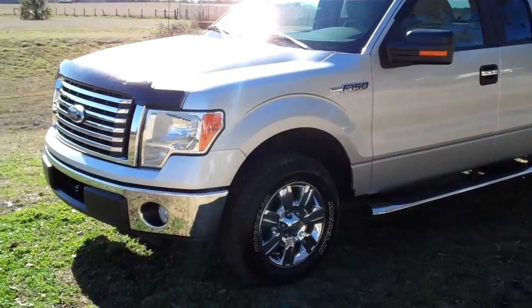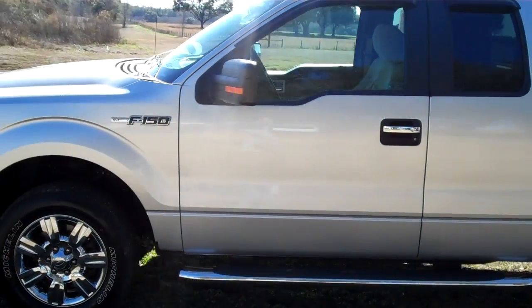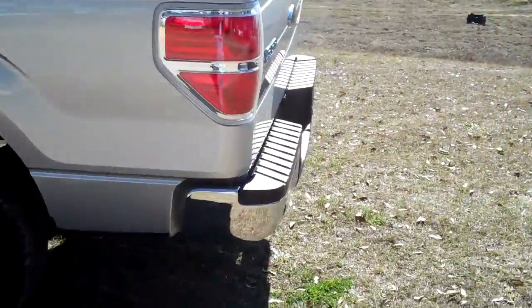I just want to go over some stuff here. You have fog lights, chrome wheels, running boards, and around back you have a trailer hitch.